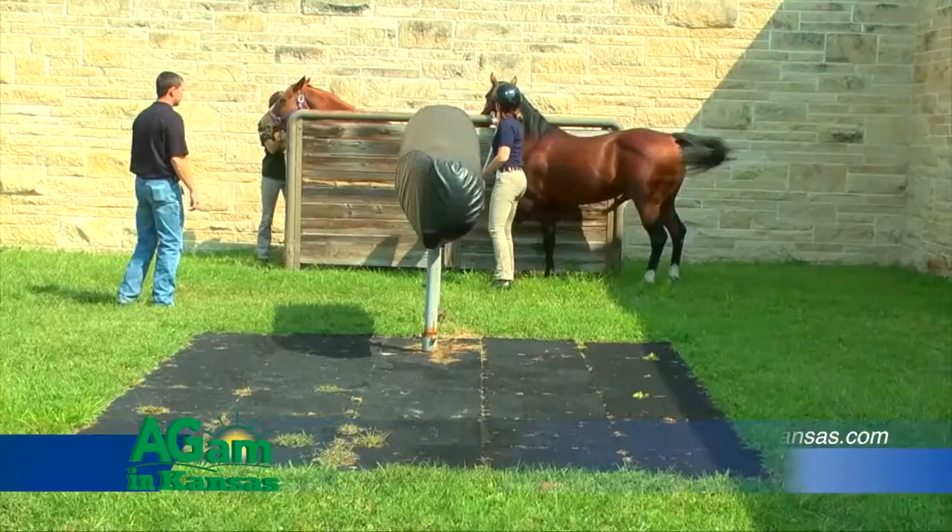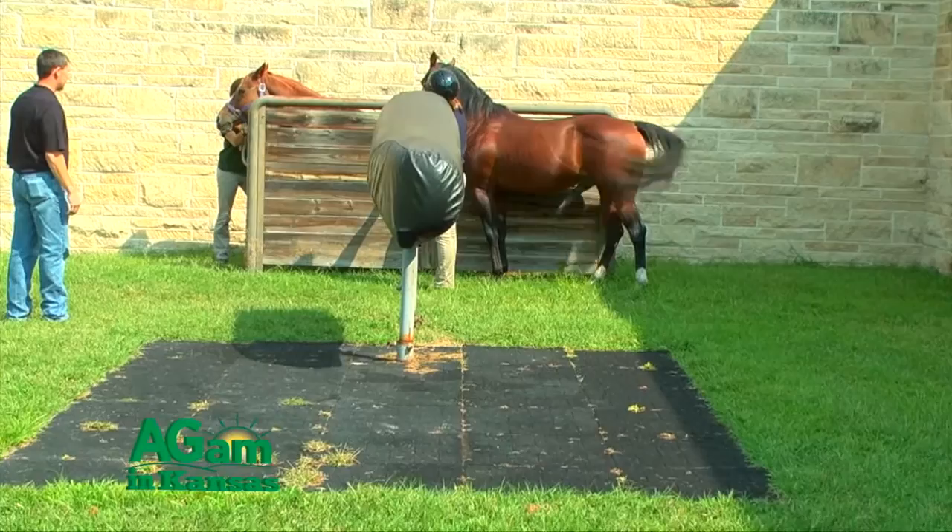I'm Jason Grady, veterinarian at Kansas State University in equine reproduction and field service. One common question I receive from mare owners is how to suppress estrus in their mare.